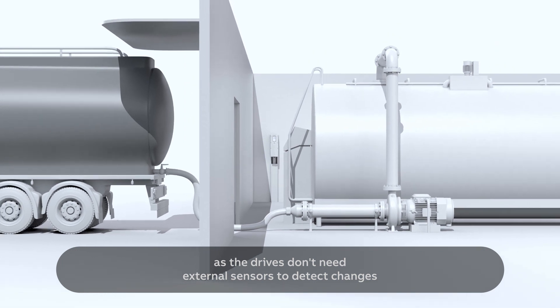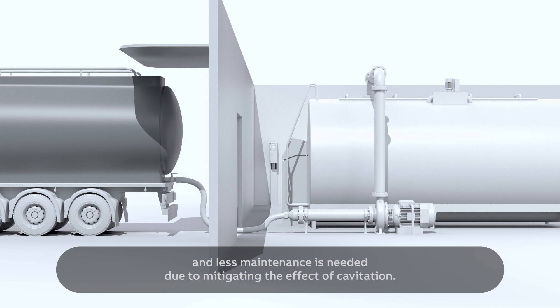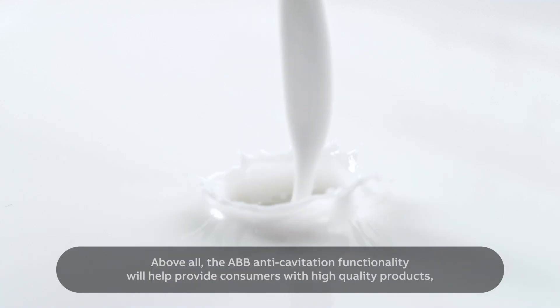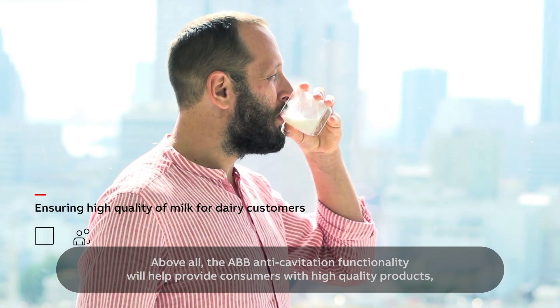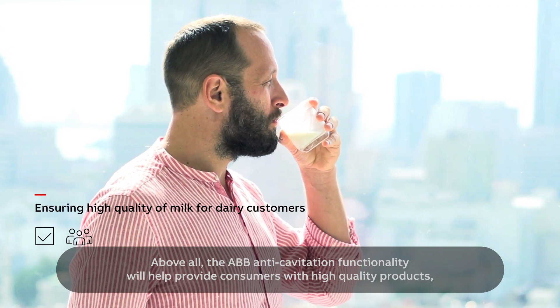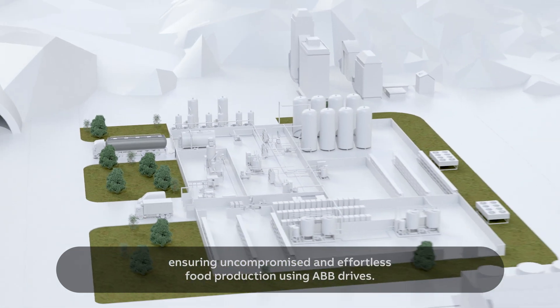There are clear cost savings to gain, as the drives don't need external sensors to detect changes and less maintenance is needed due to mitigating the effect of cavitation. Above all, the ABB anti-cavitation functionality will help provide consumers with high-quality products, ensuring uncompromised and effortless food production using ABB drives.